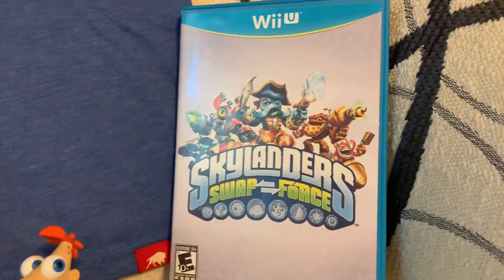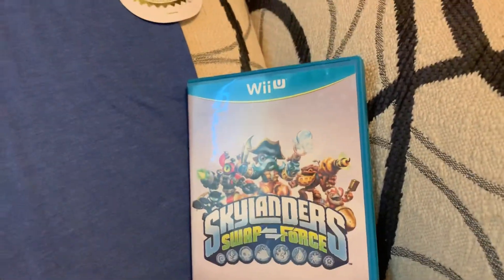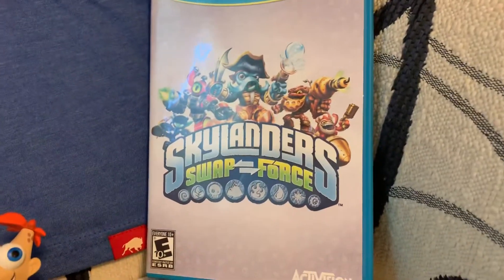And then there was also Skylanders Swap Force. I already had this, but the disc was scratched, so I just got a new one since it was only like $1.